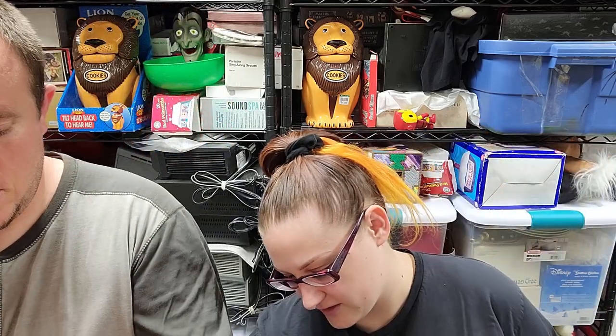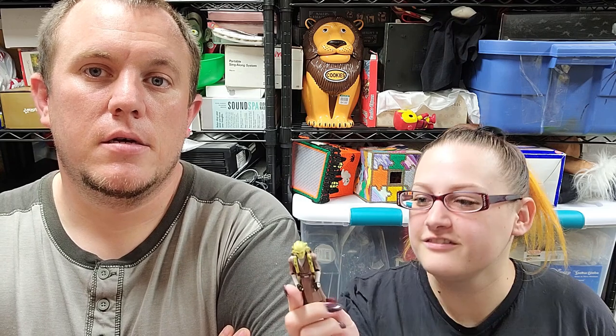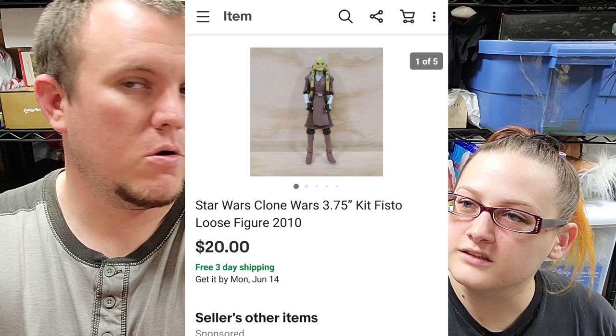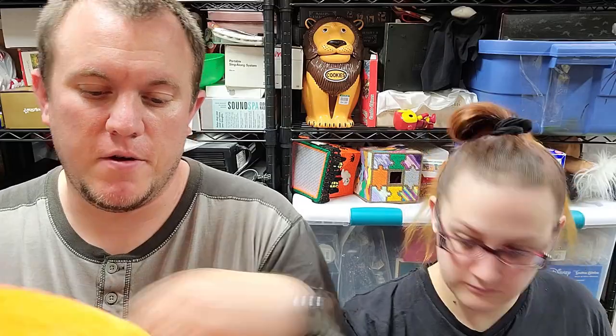We got this Star Wars character — Kit Fisto. This one had actually sold a while ago but took forever to pay. I got it in a 25-cent Star Wars buy. We sold another figure the other day for $16 — Rex — and this one sold for $20 on an offer to watchers. So I think we spent about $4 in figures and we've already sold $36 from just two of them.